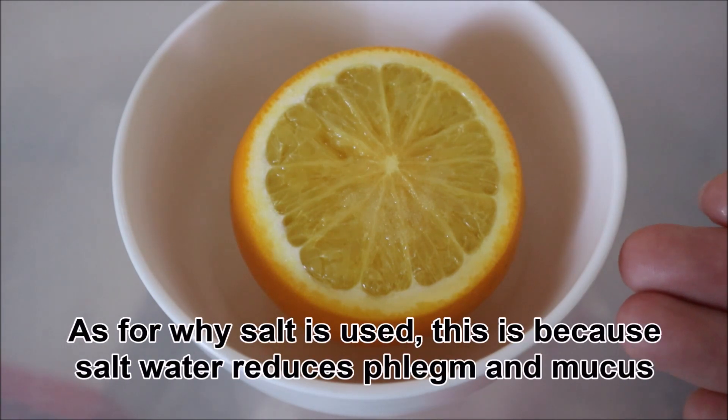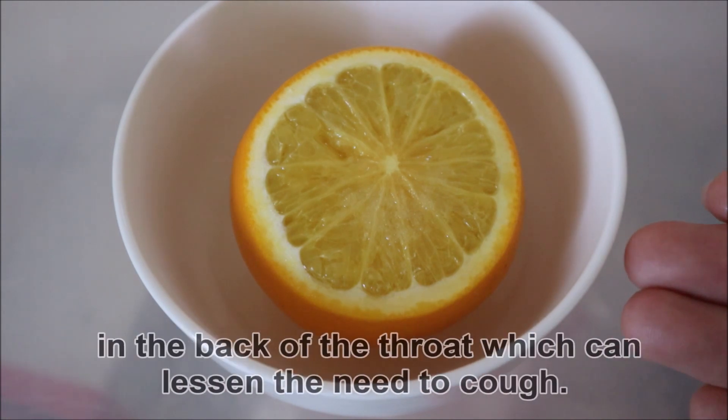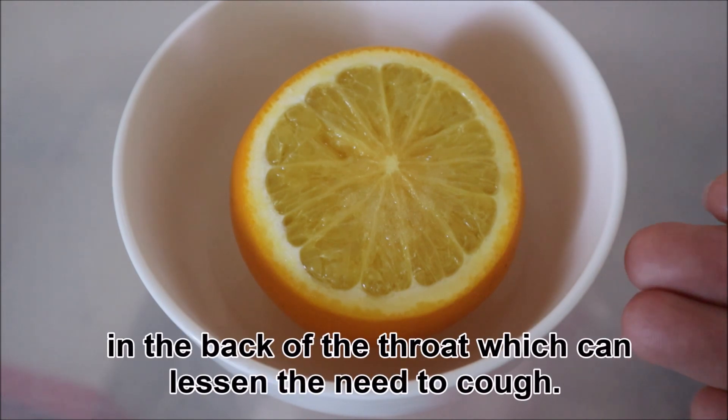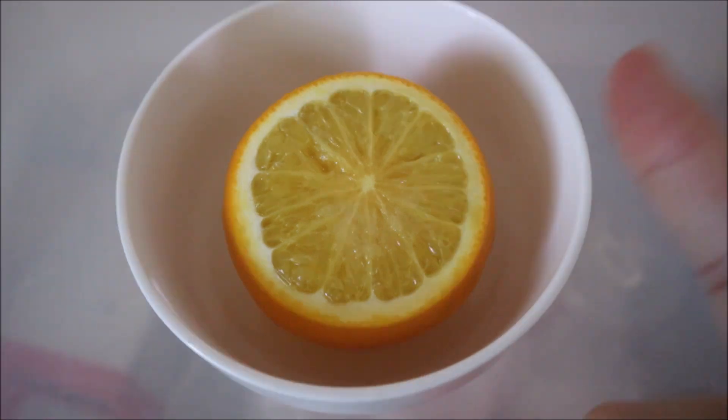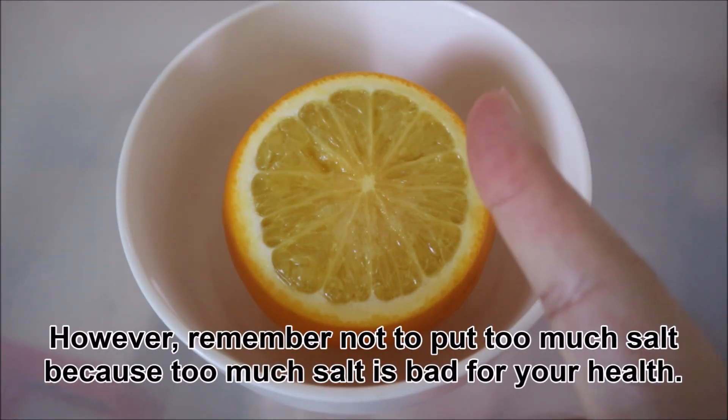As for why salt is used, this is because salt water reduces phlegm and mucus in the back of the throat, which can lessen the need to cough. Salt has antibacterial properties too, which helps to kill bacteria in the mouth and throat. However, remember not to put too much salt because too much salt is bad for your health.